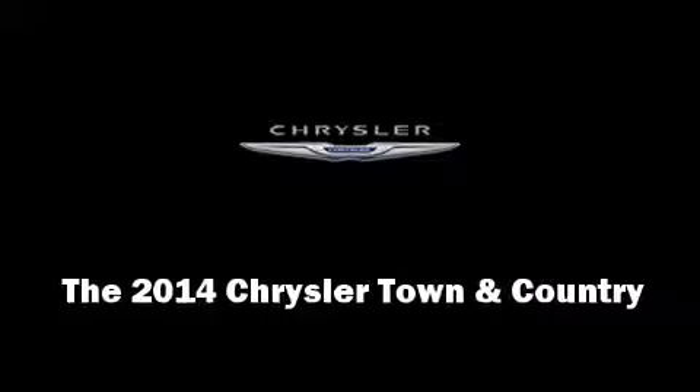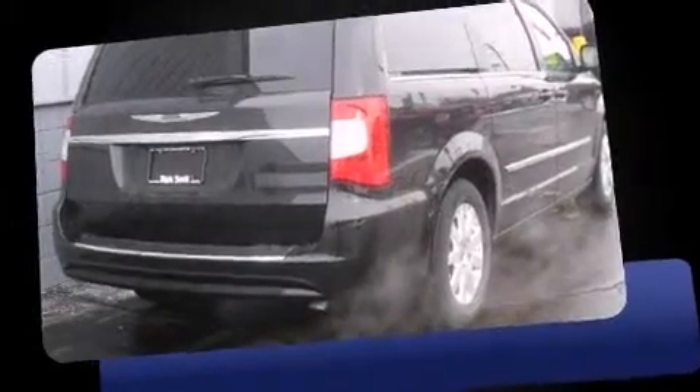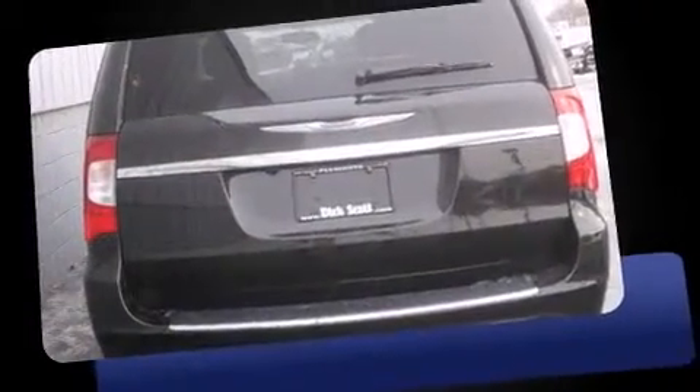Discerning drivers will appreciate the 2014 Chrysler Town & Country. This seven-passenger van leads among competitors in its segment. It features a front-wheel drive platform, an automatic transmission, and a refined six-cylinder engine.